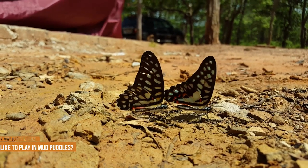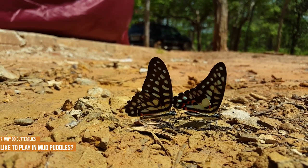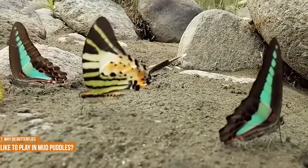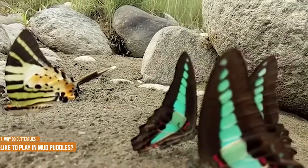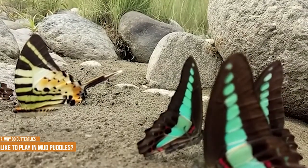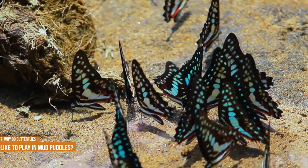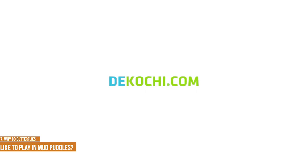Why do butterflies like to play in mud puddles? Mud puddles make a contribution to butterfly reproduction. It's mostly adult male butterflies that like to gather around these wet spots — a behavior known as puddling. The males take in salt and minerals from the wet soil, which strengthen their sperm and encourage breeding. The nutrients are then transferred to the female through the sperm, thereby improving the viability of their eggs. Much like the highly concentrated nutrients in dried fruit compared with fresh, the nutrients in mud puddles become even more concentrated as the water evaporates. Consequently, butterflies often continue visiting these puddling sites until they are nearly dry.